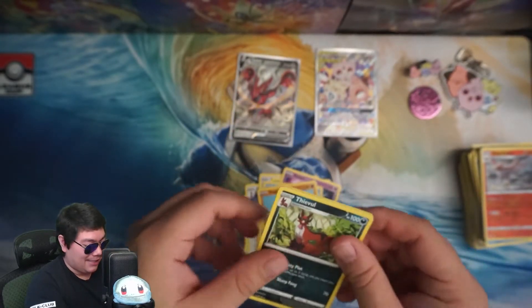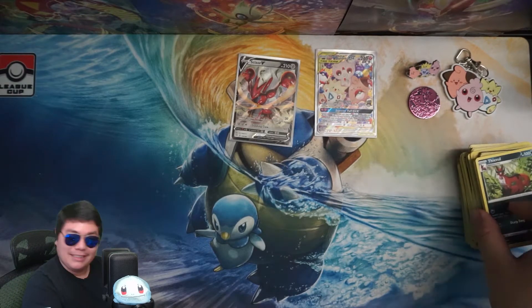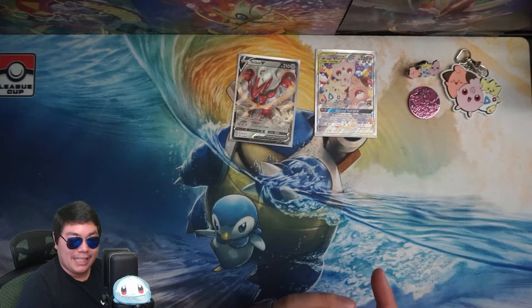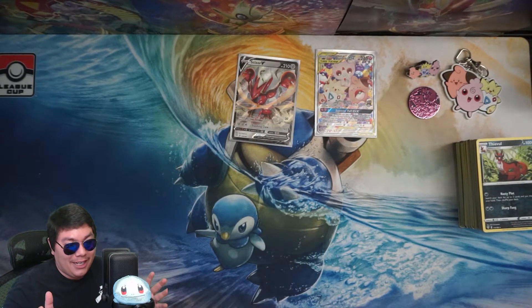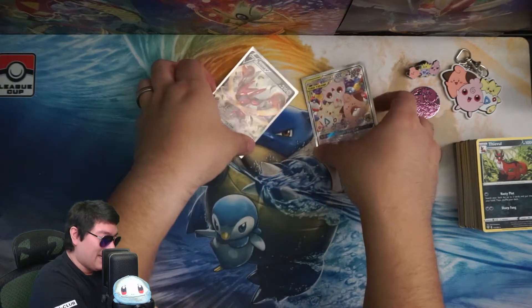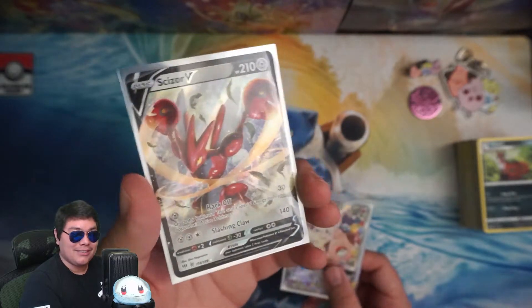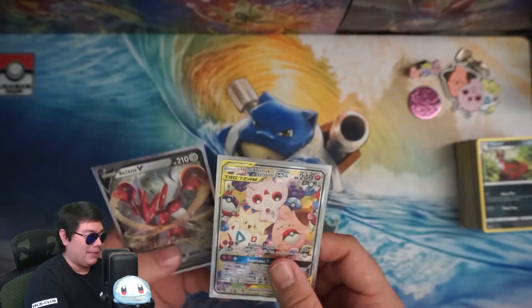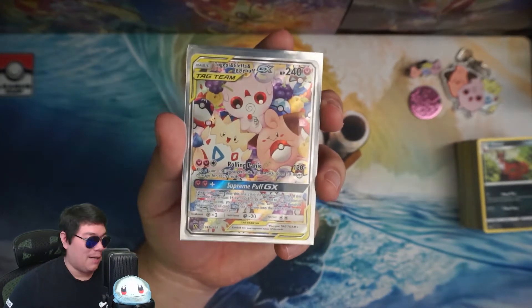Look at that — last card, not even a holo. This whole box gets a big fat no from me. All we got today was the Scizor V from pulls, we got a Dragonite somewhere in that pile, and of course the promo that came with it.